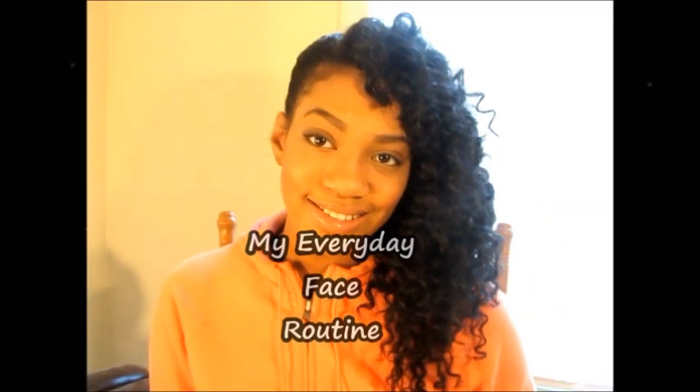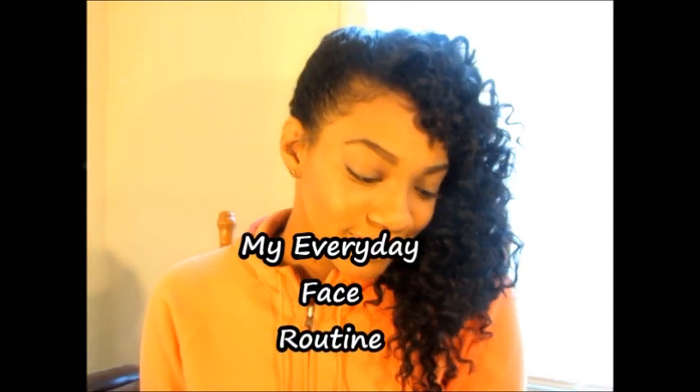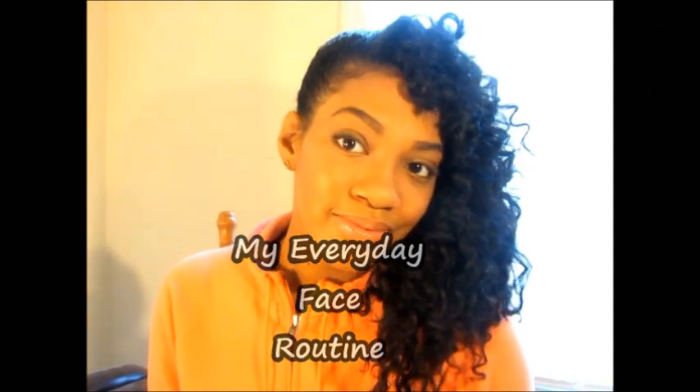Hey guys, welcome back! Today I'm going to show you my everyday face routine — this is what I do every morning, so I thought I would go ahead and share it with you guys. Don't be alarmed, it's just me — I know, scary right!